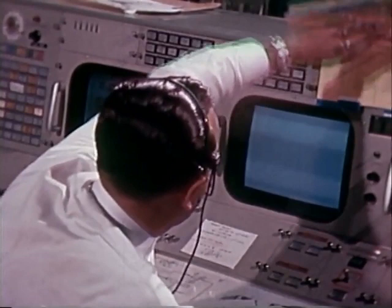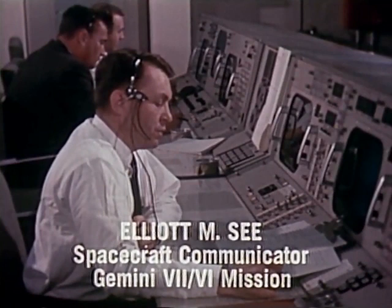Gemini 7, Houston, do you still read us? Roger, Houston. Sorry to disturb your lunch, but we have a message here we think you'd be interested in. We're coming up on a special time here — about five seconds. Mark — you have just exceeded the world's manned spaceflight endurance record.